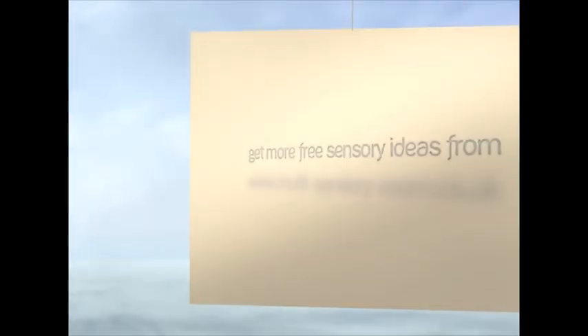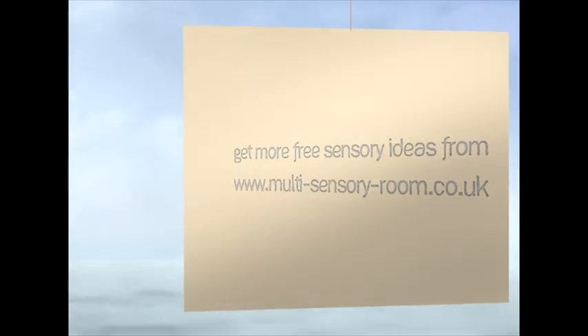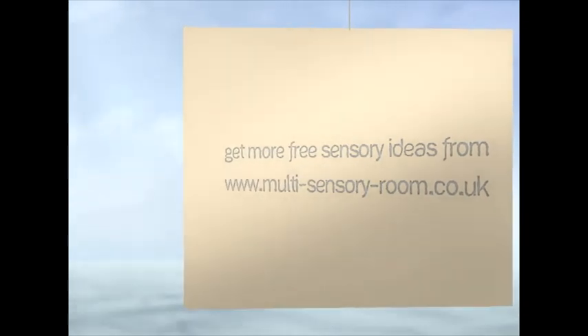However, keep looking — keep having a look at the YouTube channel or the website and I'll show you some more complex ones in the future.